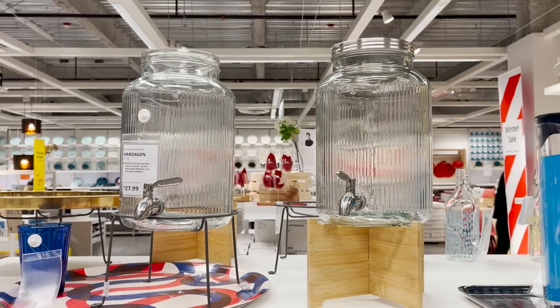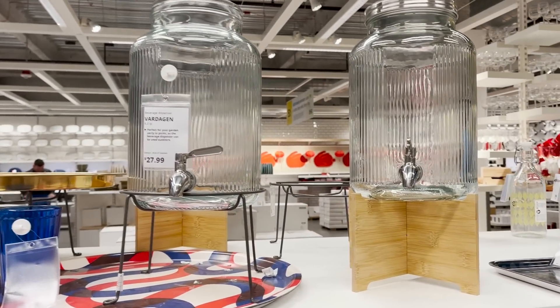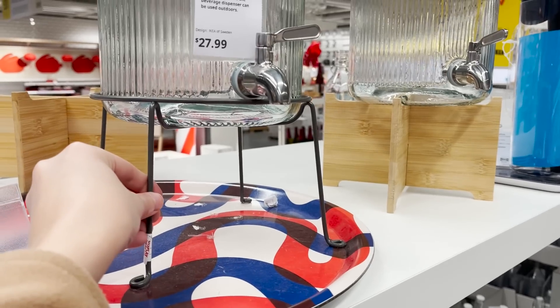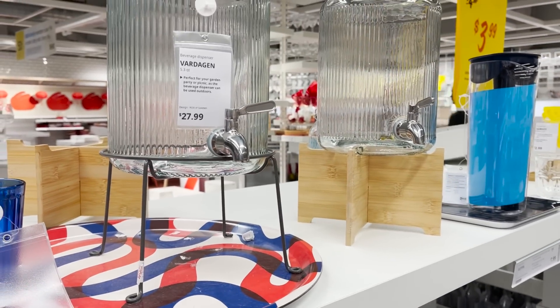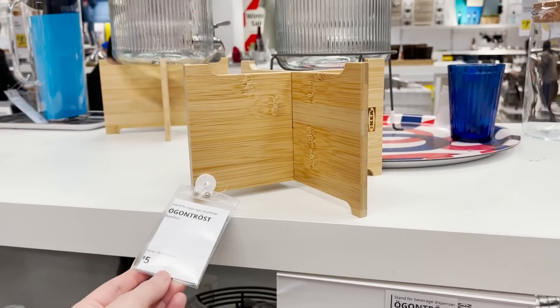I already have these beverage dispenser jars and I love them — they're great for serving and hosting. Now they have these new wood stands. They've already had the metal stand available, but this is such a great option if you're looking for a different look. These look really sturdy and they're just $5.